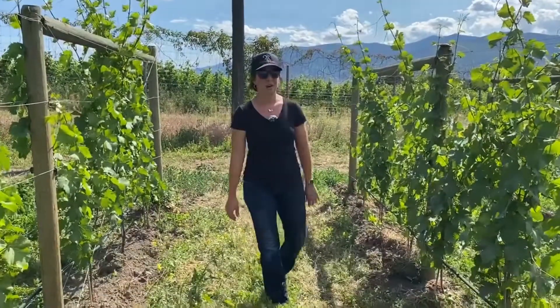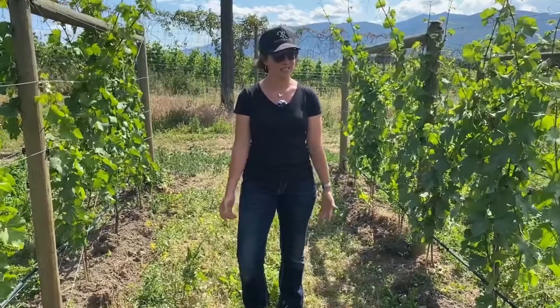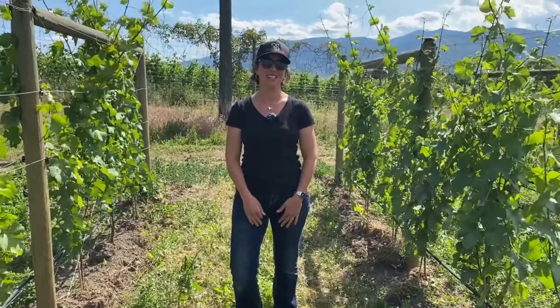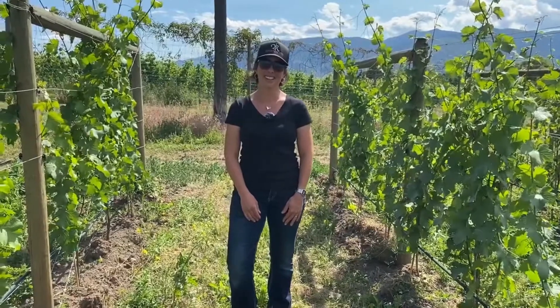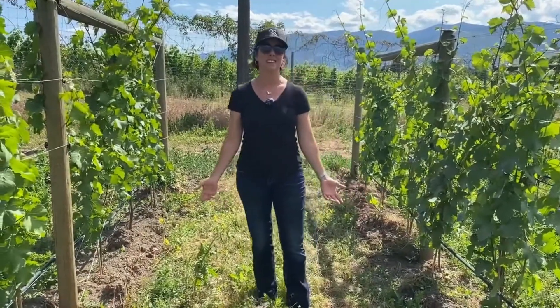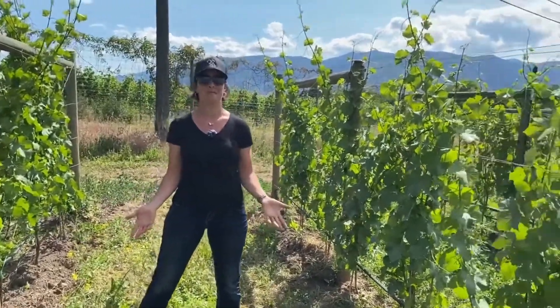Bonjour! Welcome into Domaine Roche, which is still the vineyard of Roche wine — it didn't change from last time. We are today on July 10th and today it actually looks like a summer day.